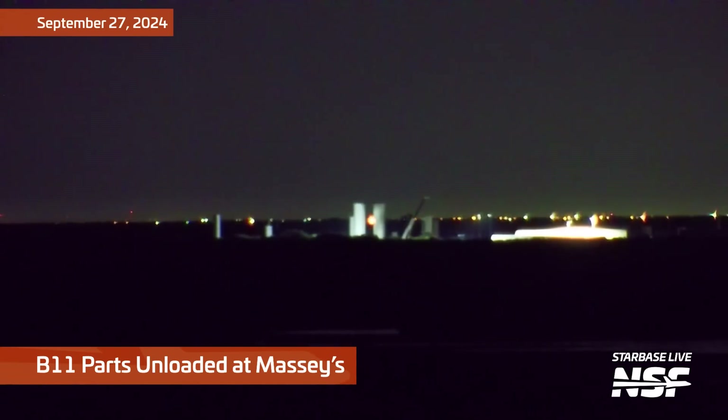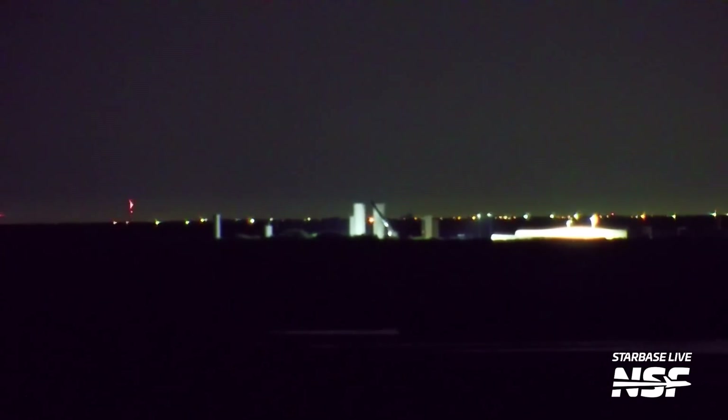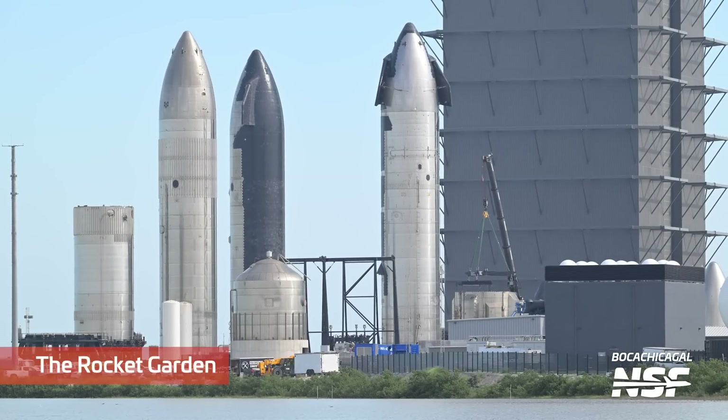Moving on, this is over at Massey's, and it looks like these are some booster parts being moved around. Really tough to see anything happening in that clip, honestly. Just be advised that there are parts being unloaded at Massey's.